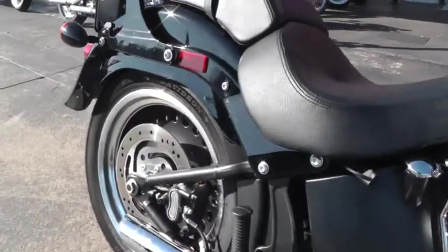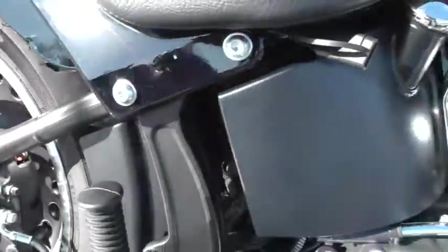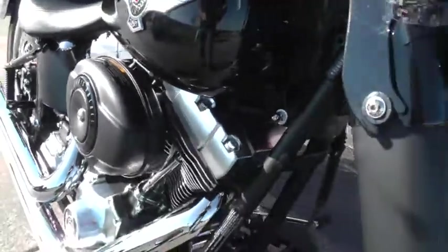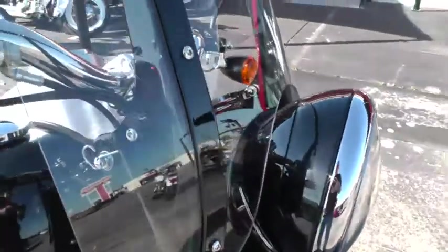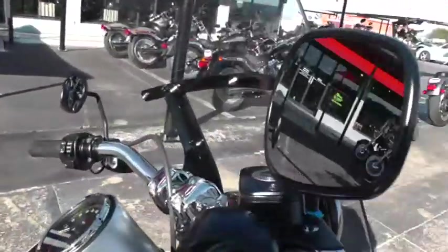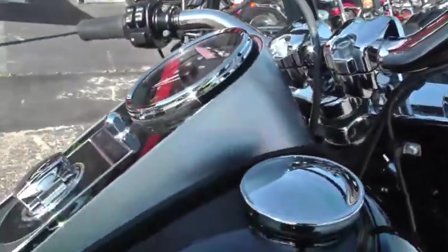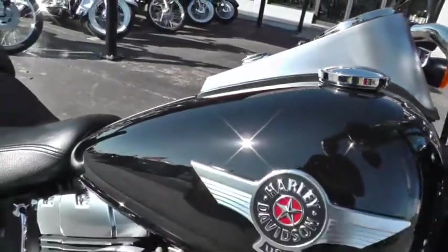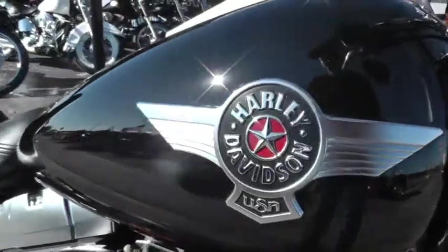It's got a lot of flat black powder coating on it. The frame is flat black, the oil tank, and up here the air cleaner. The front end has black powder coating, the headlight, and mirrors. It's just a really clean, well put together combination of that satin finish, black and chrome. Really nice badging on this bike as well.